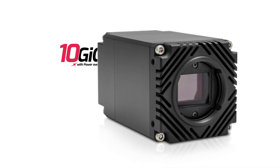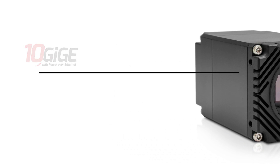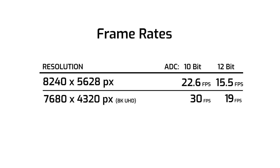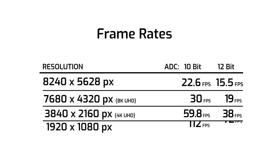Thanks to the Atlas 10's 10 GigE interface, this camera model can stream the max resolution at 22.6 frames per second at 10-bit ADC, or at 15.5 frames per second at 12-bit ADC. If we ROI the resolution down to 8K UHD, at 10-bit ADC we can hit 30 frames per second. Other resolutions such as 4K UHD reach 59.8 frames per second and 1080p at 112.